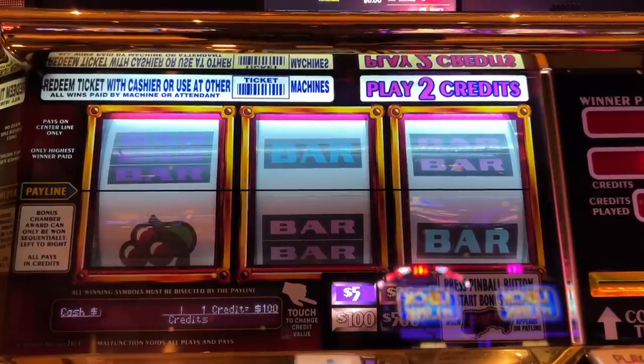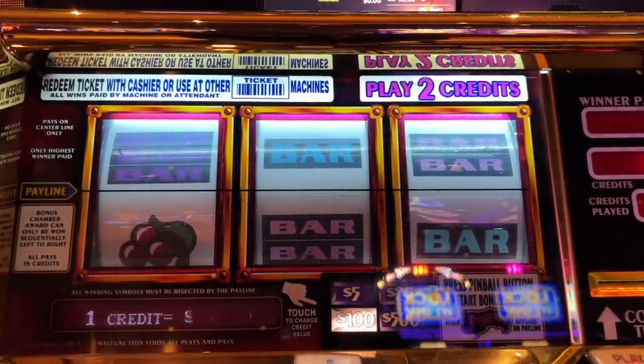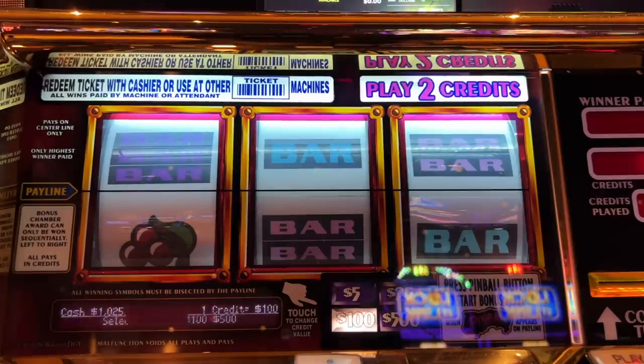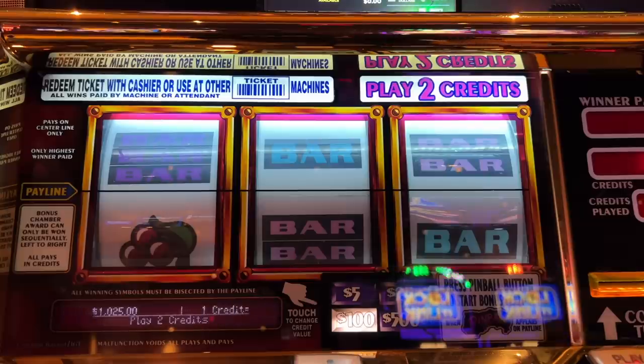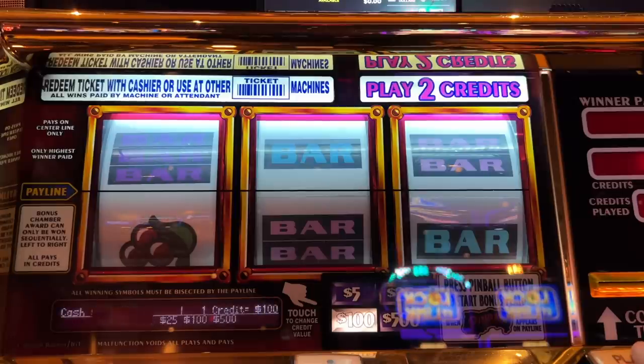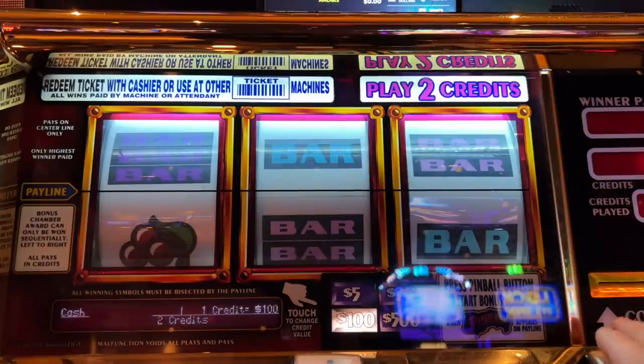Okay guys, it is time to do something very crazy. I am at pinball and I am going to play five spins on the $100 denomination. I have $1,025 in the machine. If we get pinball, it is going to be absolutely massive. $200 a spin, we only get five. Taking this really easy. I have not ever played pinball like this before, so let's hope we get a pinball in just five spins.